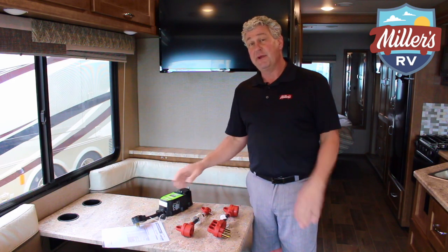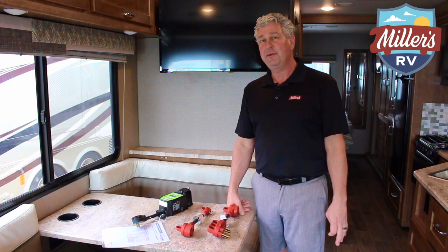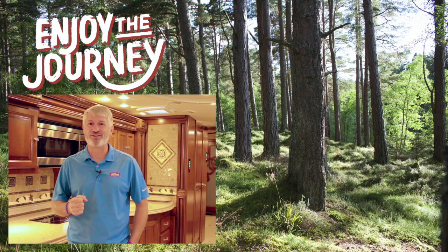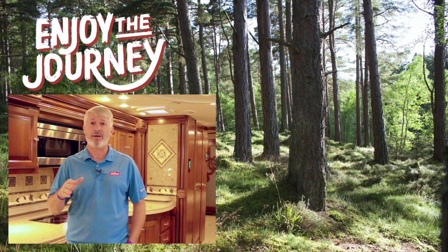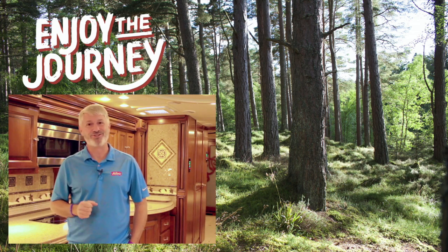This is Rhett Miller, sales manager at Miller's RV. Come see us and always remember to enjoy the journey. Hey, this is Jeff at Miller's RV — thank you so much for watching this video, we really appreciate it. Check out one of the other videos linked here or subscribe to our YouTube channel to get all the video updates. Catch our content on Facebook as well or visit our website at millersrv.com. Always enjoy the journey.